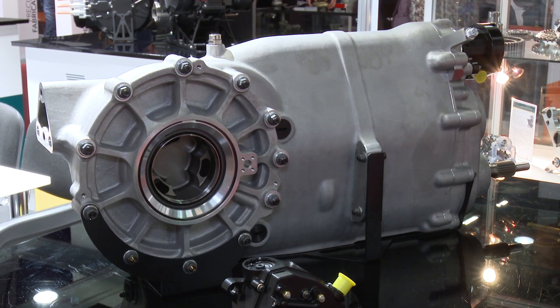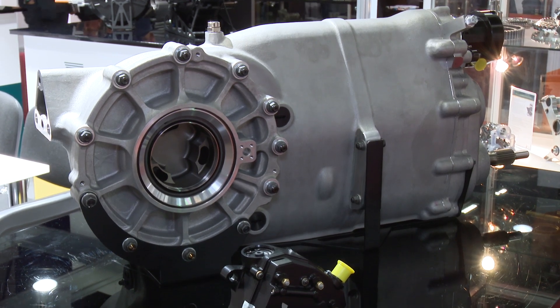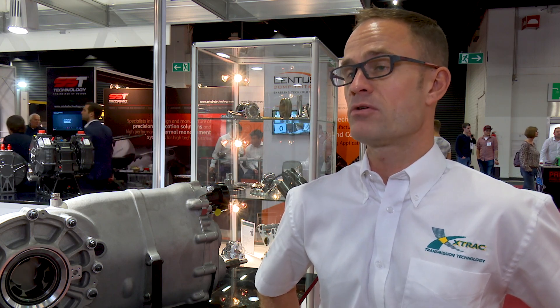It comes from our 1227 and 1166 family, which we have basically been working on for the last 12 to 18 months. With regards to new products, we have our new 1293 longitudinal gearbox, which we are just in the process of introducing.